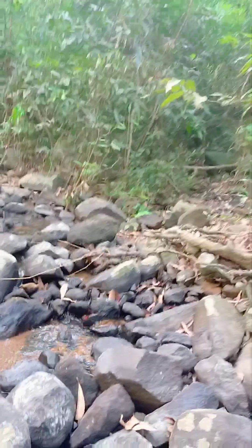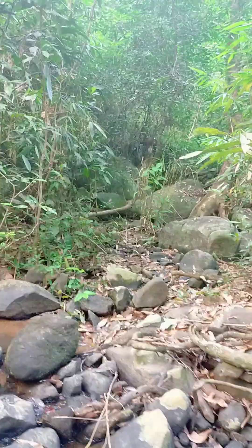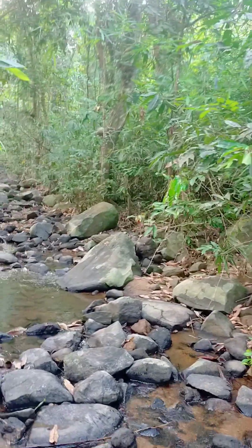We are not going further because we don't know this place yet — what the exit points are and what animals are there.